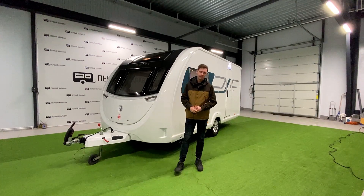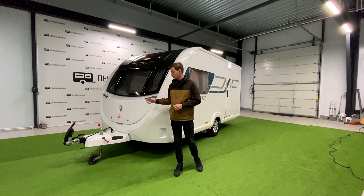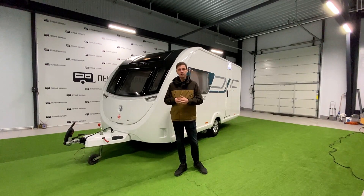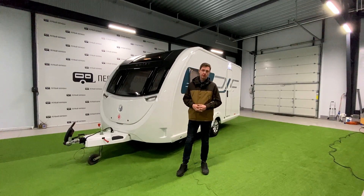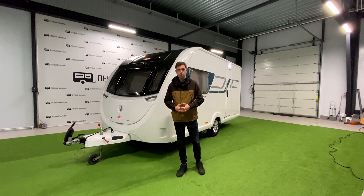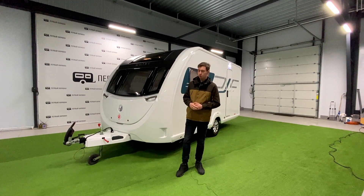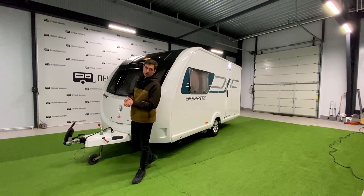Приветствую, дорогие друзья! Вы на канале Первый Караван. Меня зовут Валентин. Сегодня у нас на обзоре отличный однозонный свежий английский домик Swift Sprite. Прицеп у нас 2019 года. Его масса — тонна 87, а его цена — 1 700 000. Давайте пробежимся по внешнему виду.